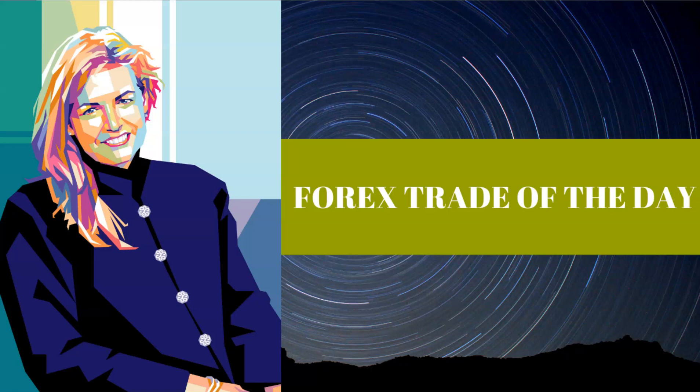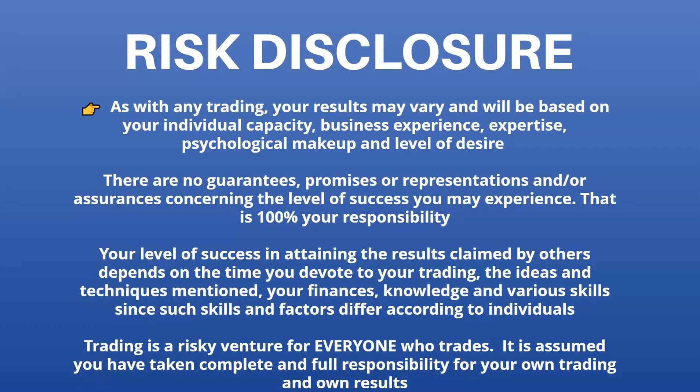Hey everyone, it is Kim Krumpus here from the Price Action Traders Institute. It is Tuesday, September 17th. Today I want to talk about an outrageously big trade that happened during the New York session on the pound dollar. Before we begin, I want to quickly remind everyone about the risk disclosure. Trading is a really risky venture — there are never any guarantees, promises, or representations about the level of success you will achieve. So let's get out to the charts.